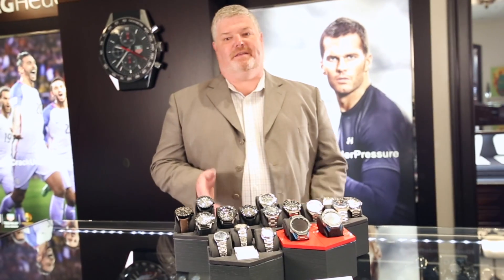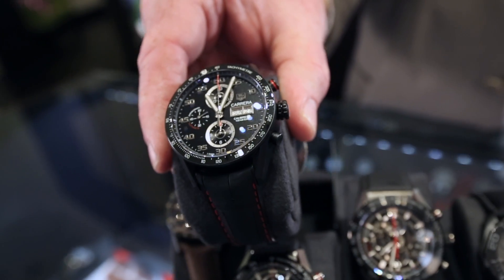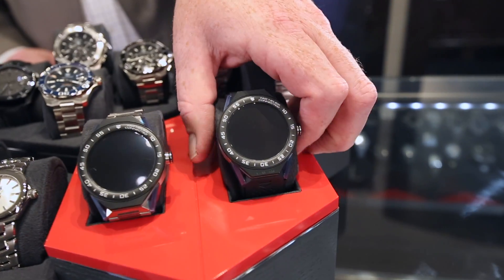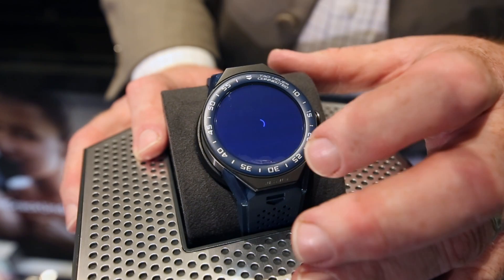TAG Heuer to us is a watch brand that has something for everyone. Everything from the men's Carrera to the lady link with all diamonds. They even have their very own smartwatch that gives us the opportunity to link your phone with a real horological watch.